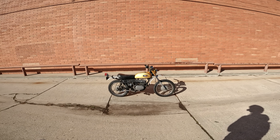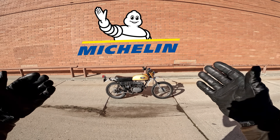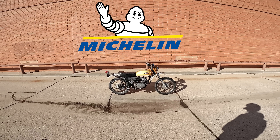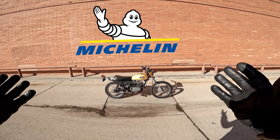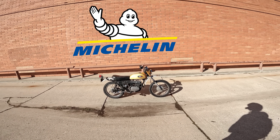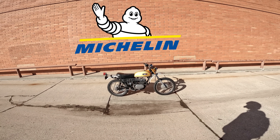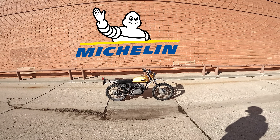Before we get going, a friendly reminder — this episode is brought to you in part by Michelin. Michelin made its first motorcycle tire back in 1897, way before the DT1 even, and has been innovating in the world of two wheels ever since. Michelin is a fan of Daily Rider, which means for every Michelin product sold at RevZilla.com, Daily Rider gets a little bit of credit. So the next time you need rubber for your sport bike, scooter, or granddaddy of all dual sports, click the link in the description and shop Michelin products.